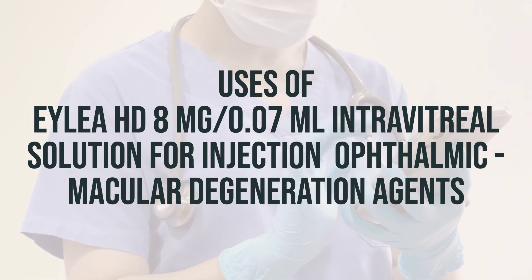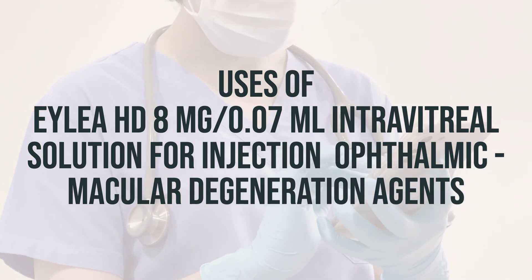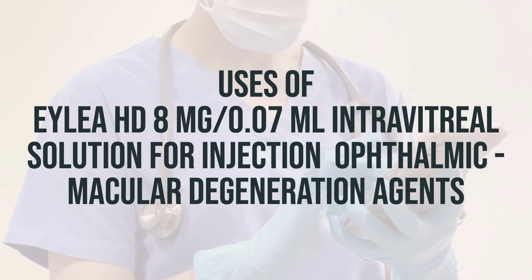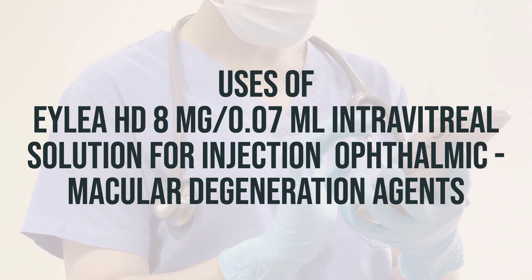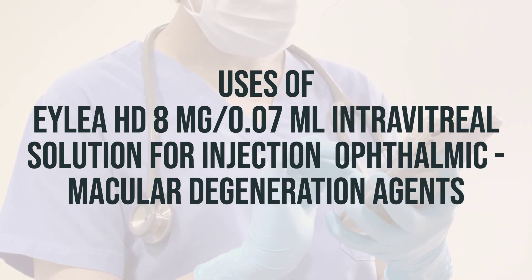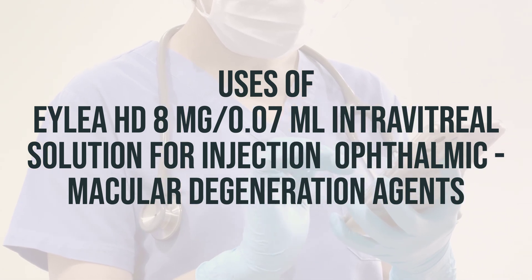It is important to follow the prescribed dosage and schedule as directed by your healthcare provider. The best time to take this medication is during a regular appointment with your eye specialist, who will administer the injection and monitor your progress. It is important to continue using this medication as prescribed, even if you feel well.